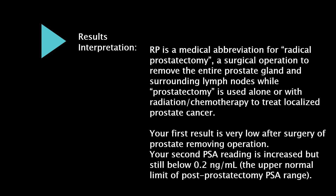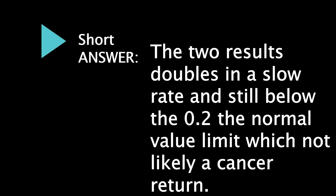After the prostate removal surgery, your second PSA reading has increased but is still below 0.2 nanograms per milliliter — the upper normal limit of the post-prostatectomy PSA range. The two results doubled at a slow rate and remain below the 0.2 normal value limit, which is not likely a cancer return.